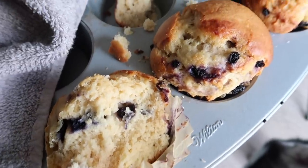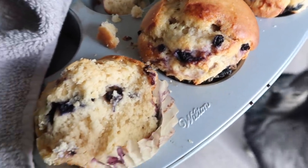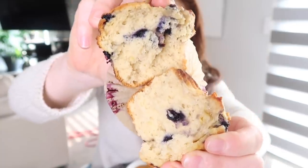It took every fiber of my being to not make apple protein pancakes this morning, but we're trying something new. Today we made lemon blueberry protein muffins. I'm very impressed by these — I'll link the recipe down below.